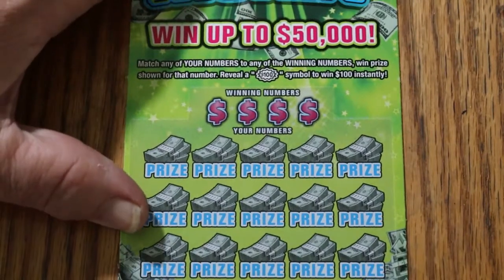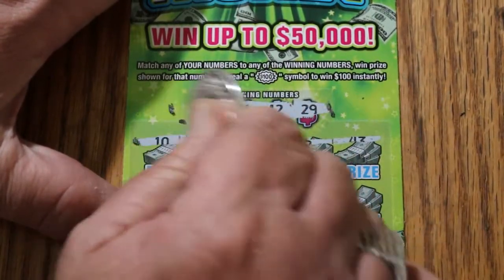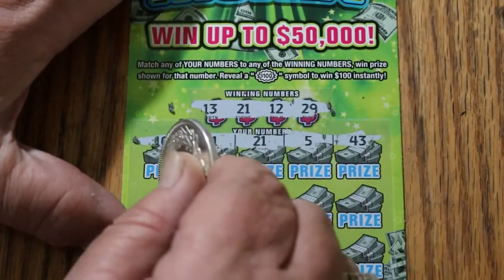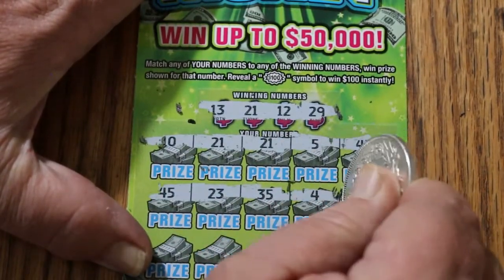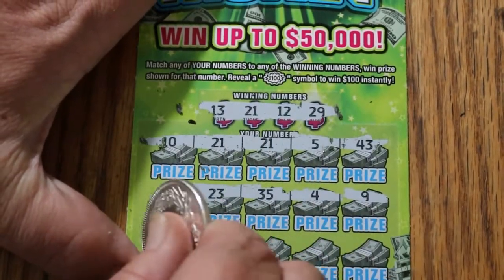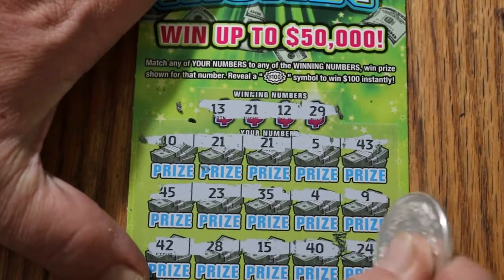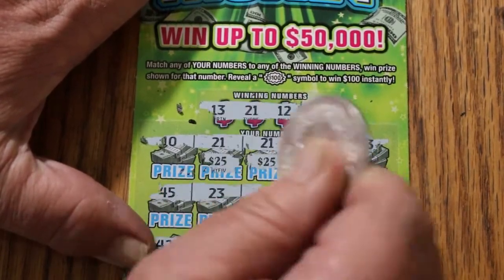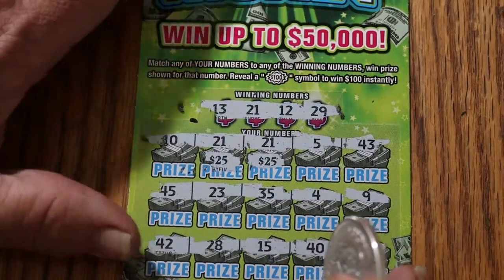Ticket 1. Winning numbers: 13, 21, 12, and 29. We got two 21s — off to a start with a win, and nothing else there. 45, 23, 35, 4, and 9. Nothing. 42, 28, 15, 40, and 24. So we just have the two 21s. Now that is how you start a session — a $50 win! The odds of that are 60 to 1. We are off to a good start on this book, and that's only the second ticket.